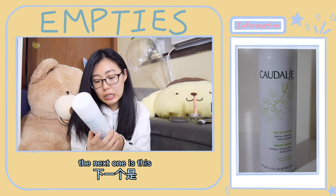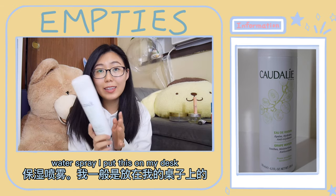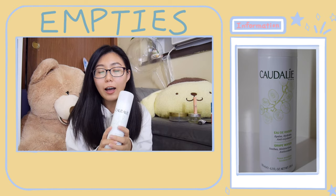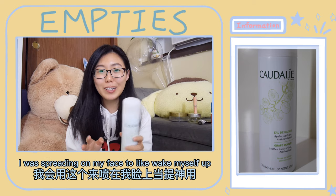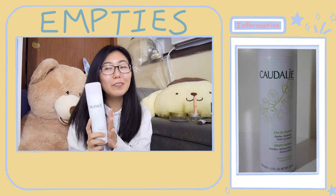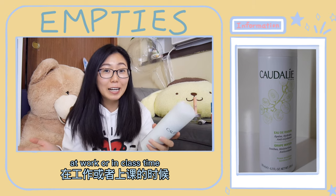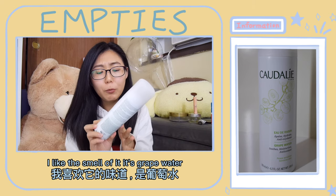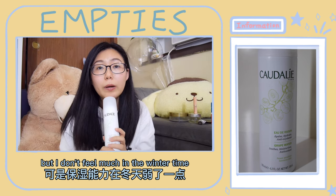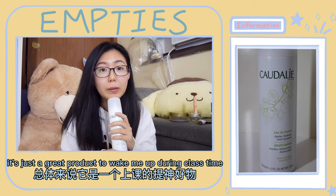The next one is this water spray. I put this on my desk since I have lecture Zoom classes now — every time I feel sleepy I will spray it on my face to wake myself up. So this is a good product to wake you up when you are feeling tired or sleepy at work or in class. I like the smell of it; it's grape water with a scent of grape. It's somewhat moisturizing but I don't feel much in winter — it's just a great product to wake me up during class time.